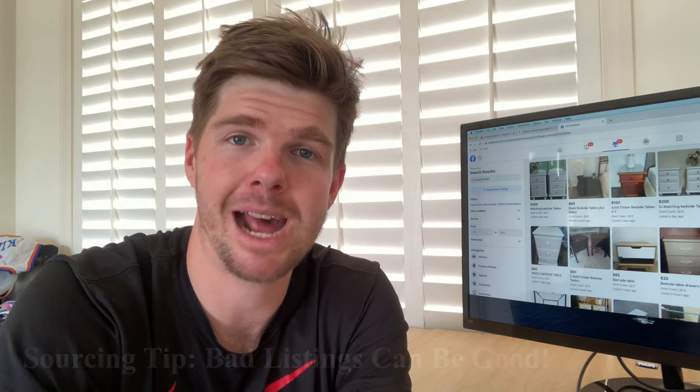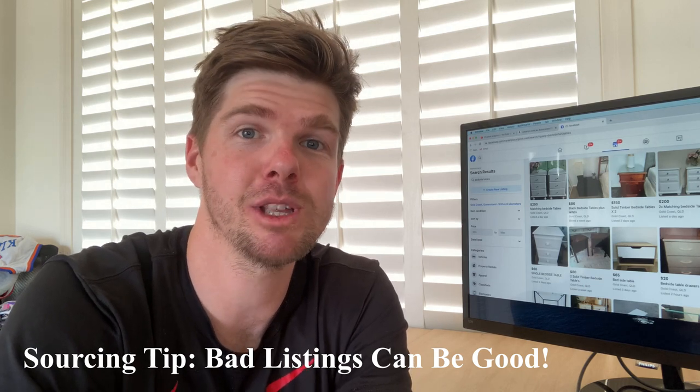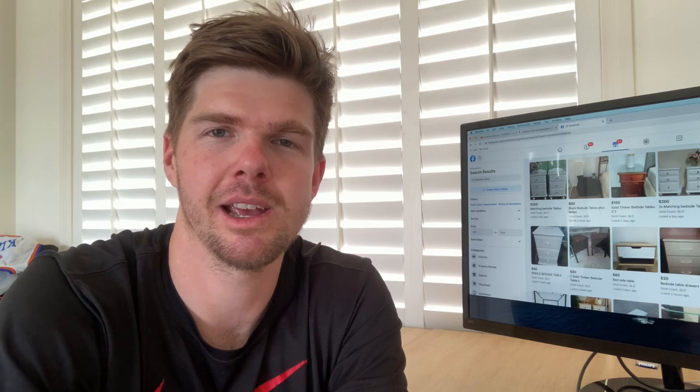You also want to pay attention to bad item listings. A really bad photo and a poor description can often be your best friend, because in a really busy, fast-paced market, it's those listings that get left by the wayside. If you pay time and attention digging through that bad listing and actually see the piece of furniture for what it is, it might tick all the boxes — it could be solid wood, it could be Hamptons style, and it could be within the price range you're looking for. So I'm going to go through Facebook Marketplace now and try to find a few items to buy and negotiate on.